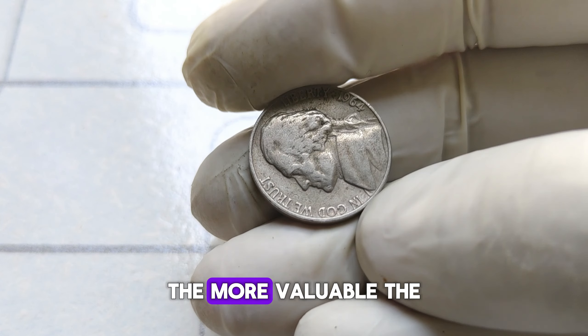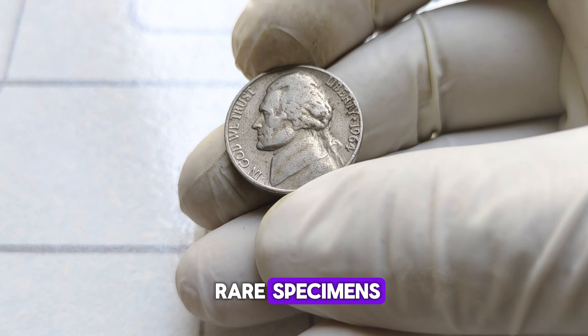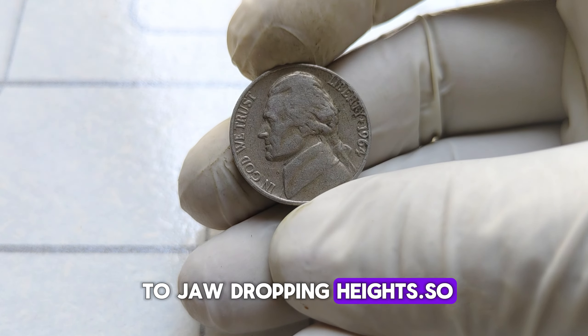The higher the grade, the more valuable the coin. At auction, collectors and investors eagerly bid on these rare specimens, driving the price up to jaw-dropping heights.